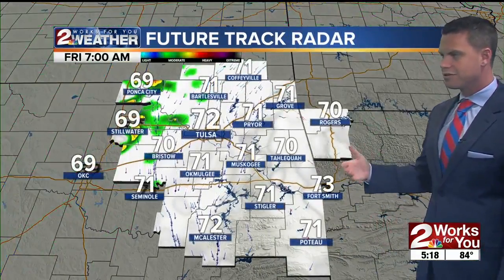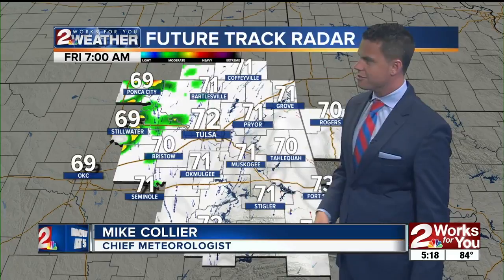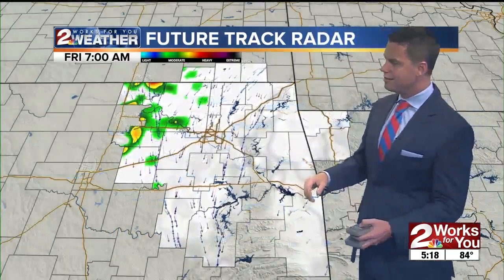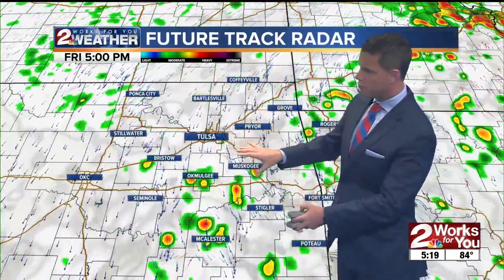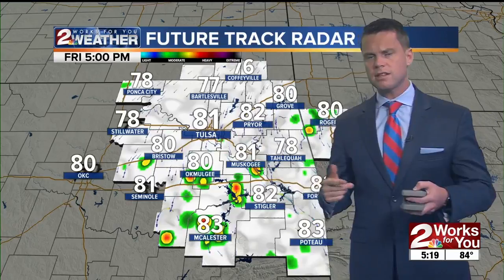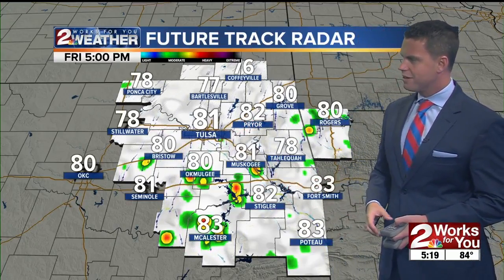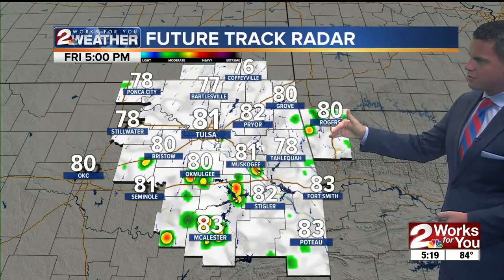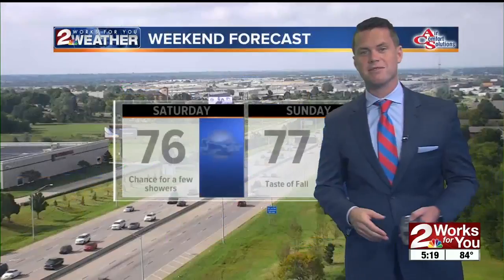Heading into the afternoon, we'll still see an opportunity for more showers and storms to redevelop. At 7 a.m. tomorrow morning in Tulsa, expect 72 degrees with showers to the west of the city. During the day tomorrow, as Gordon gets a little closer, it's going to put a little more moisture back into our air and increase the potential for scattered showers and storms to redevelop by 5 p.m. Temperatures generally in the lower 80s in Tulsa, Bartlesville at 77, Stigler at 82, and Macalester at 83. Northeast winds coming in on the northwestern quadrant of Gordon's remnants have actually helped keep temperatures relatively pleasant for this time of year.